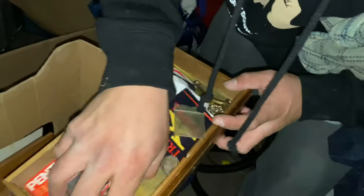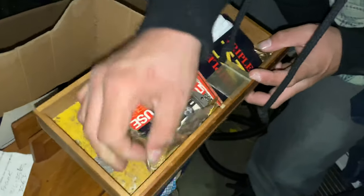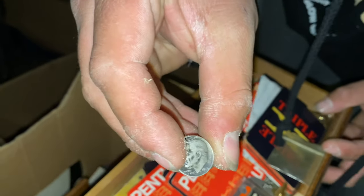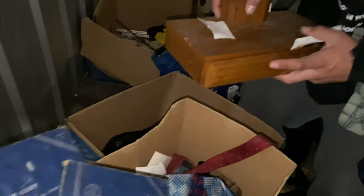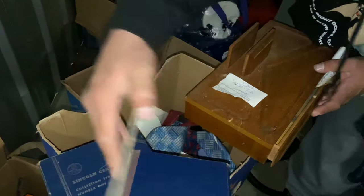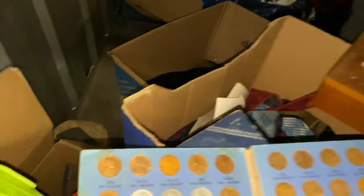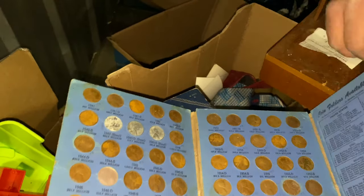Oh my gosh guys, look - look! Oh man, guys - look at the silver dime right there. What year is it? 1975? No - 64, 1964. Real quick, before I get to that - look at this! Those are coin books right there. No way - they feel full! They're full!